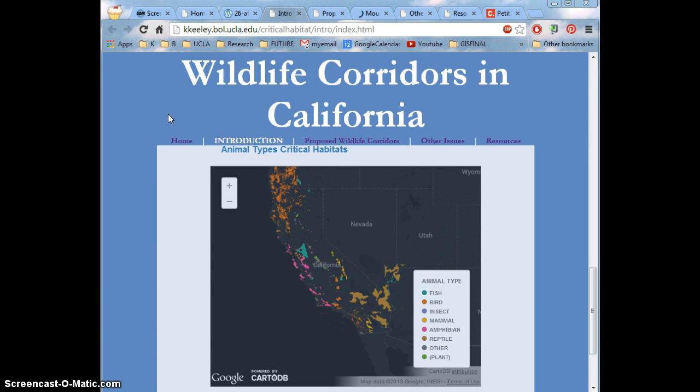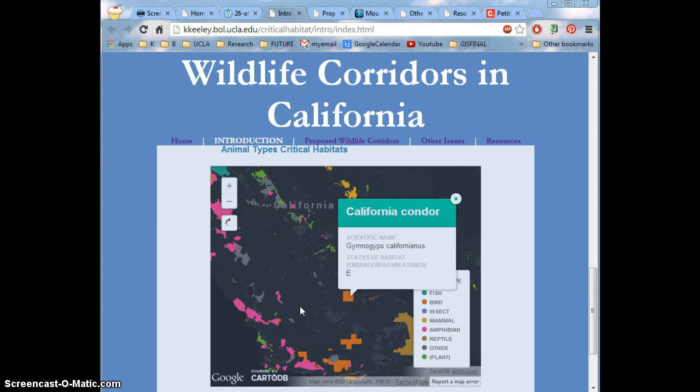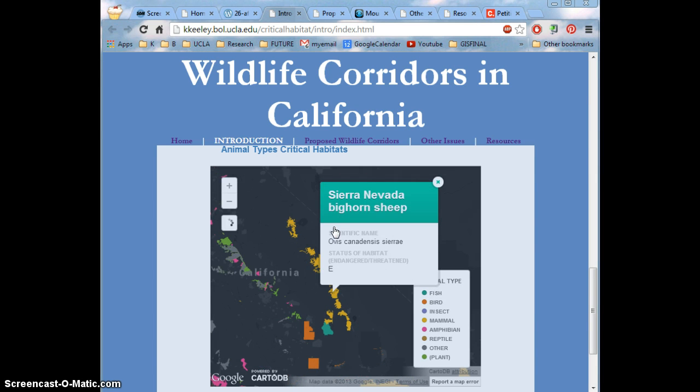In California, there are many different vulnerable species that call it home. The majority of these are plants, but I focus primarily on animals, and we can see that there are many different kinds. For instance, right here we have the California condor, the red-legged frog, a tortoise, and California bighorn sheep.